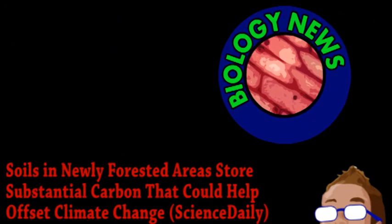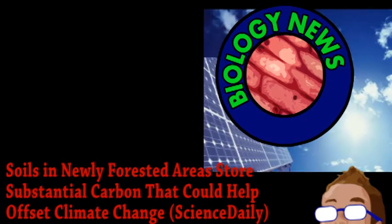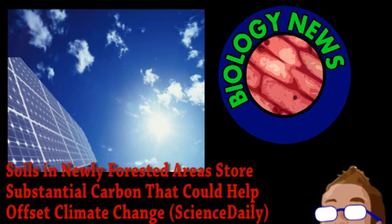Lastly, we have a quick story from the world of biology. Here on Brainstorm, we talk a lot about technology and advancements that could help the environment, but there are also simpler ways to improve things, such as planting trees.